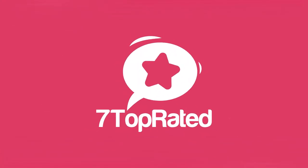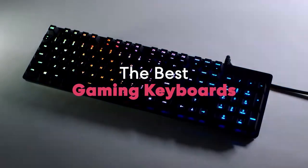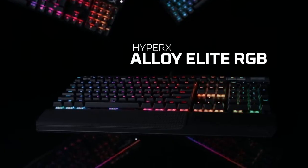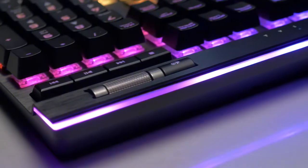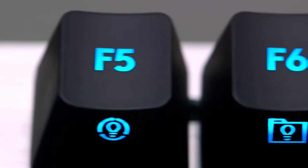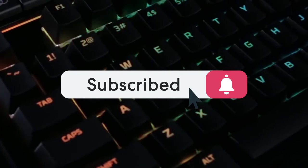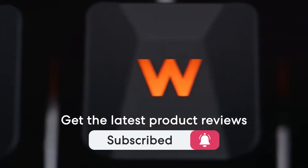Hey guys, it's 7 Top Rated, and in today's video we're going to check out the best gaming keyboards for this year. This list was made based on our personal views and they are listed based on price, quality, durability, and more. To see the price and to get more information, be sure to check out the description below. Make sure you subscribe and hit the notification bell to get the latest product reviews from this channel.